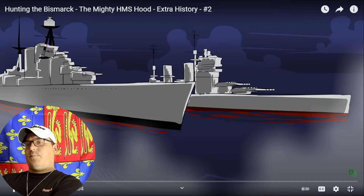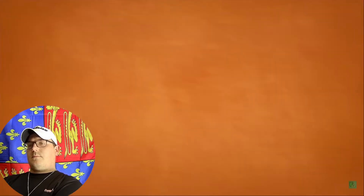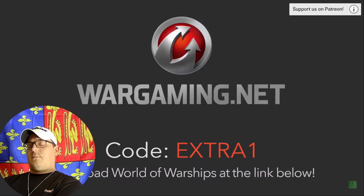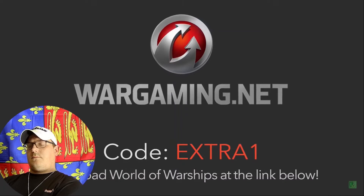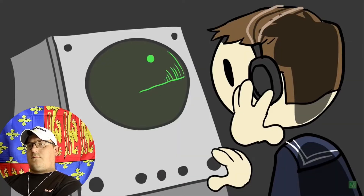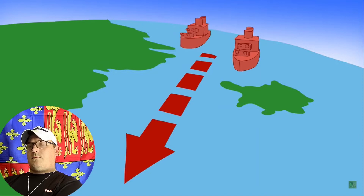The HMS Hood and Prince of Wales plow toward the Bismarck and destiny. This episode is sponsored by Wargaming — download World of Warships and use the code EXTRA1 for free goodies, link in the description. When we left off, the British had finally located the battleship Bismarck and the heavy cruiser Prinz Eugen as they steamed south through the Denmark Strait.